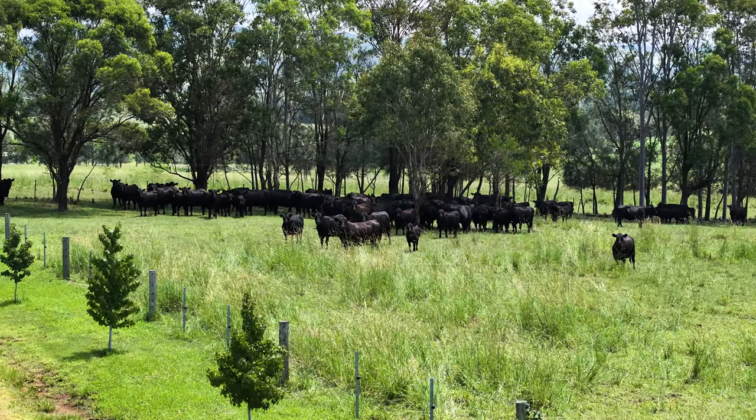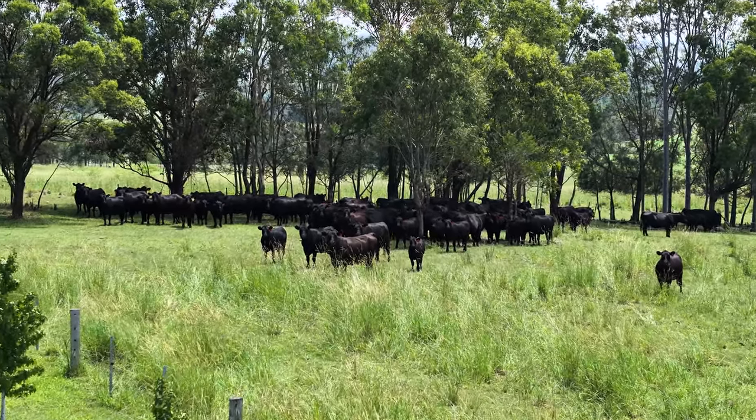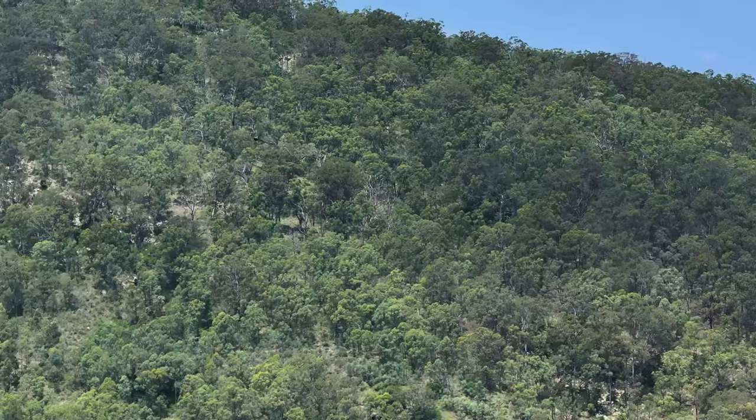Oh, lots really. I've loved seeing the pasture composition change. I've loved selling cattle at top market prices, getting your name in the paper — that kind of thing.